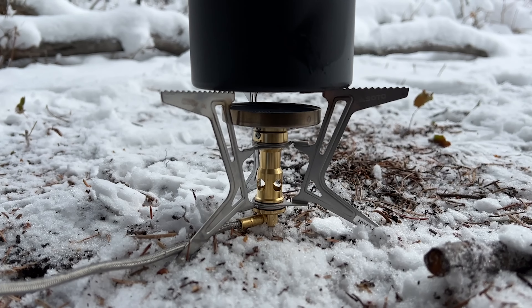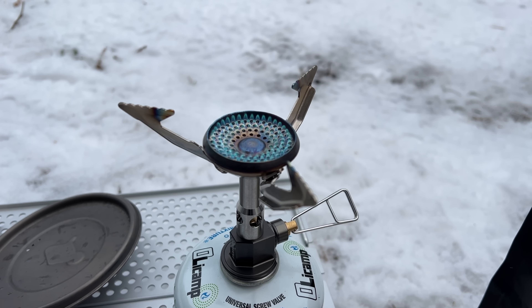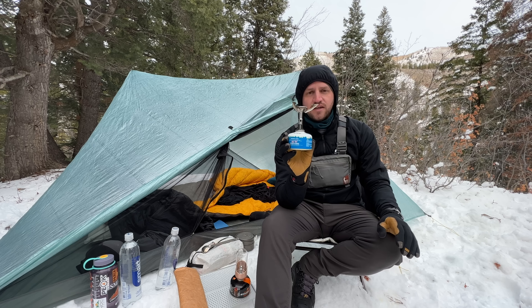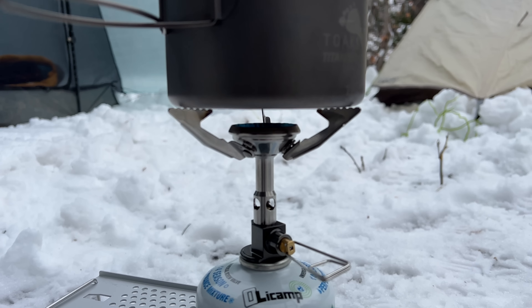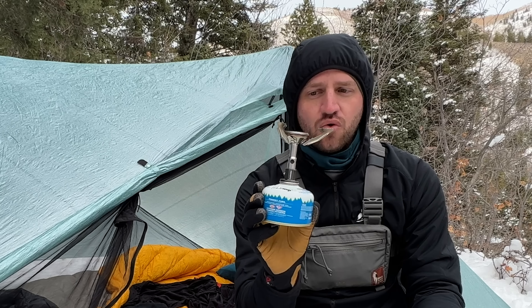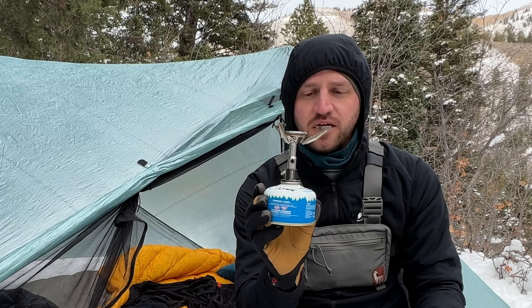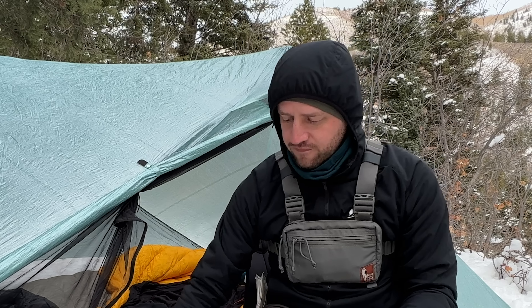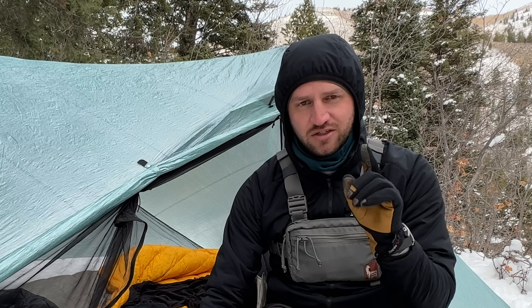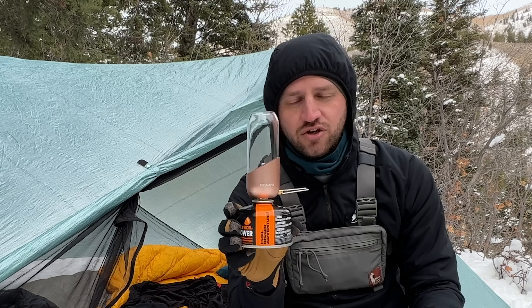The next thing is a high quality stove. A stove for a lot of people is an essential gear item, but using a stove that also has a regulator in it, especially for cold temperatures or high elevation scenarios — something like this Fire Maple Polaris stove that has a built-in regulator — is definitely a high quality, almost luxury type of item that I very much enjoy over other options because of those performance aspects.